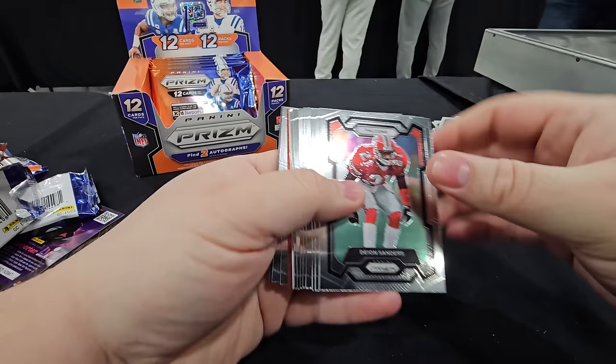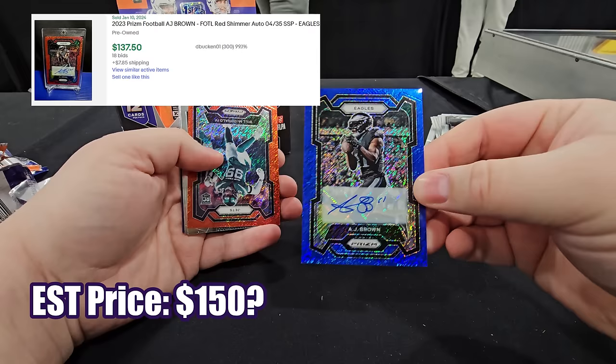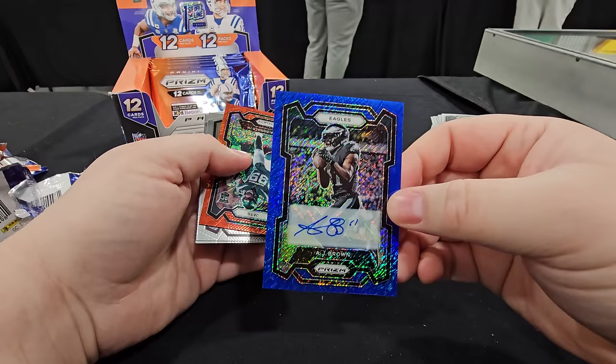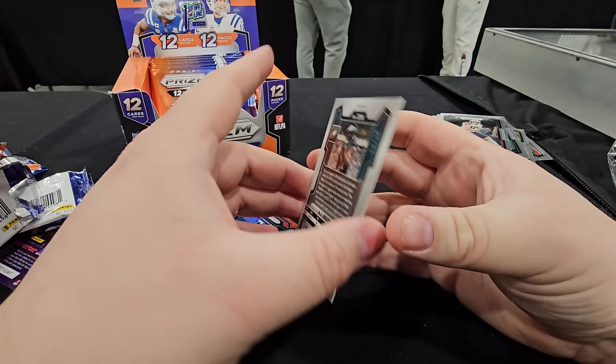Red shimmer and an auto — auto out of 25, and it's Eagles colors. AJ Brown out of 25 — let's go! It's a shimmer auto — that is amazing. One hundred percent grading that. That is a PC card right there. She's an Eagles fan — go Birds!